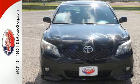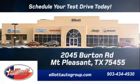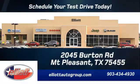Take it for a test drive today. Schedule your test drive today. We're located just off I-30 on Burton Road in Mt. Pleasant.